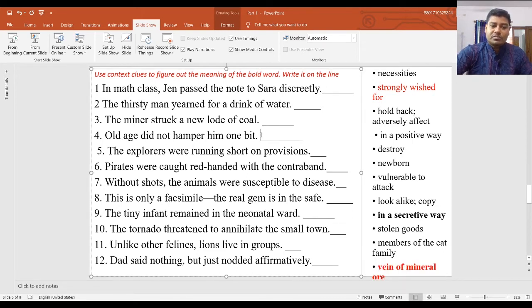Number four: 'His illness didn't hamper him one bit' — he did not face any hindrance, so hamper means 'hold back or adversely affect.' Number five: 'The explorers were running short on provisions' — provisions means necessities, so running short on provisions means lacking supplies. Number six: 'Pirates were caught red-handed with the contraband' — contraband means illegal imported or exported goods, so the answer is 'stolen goods.'